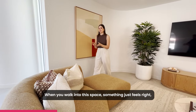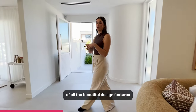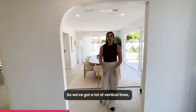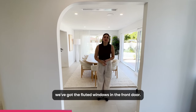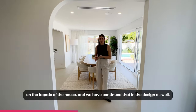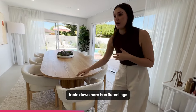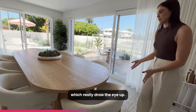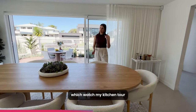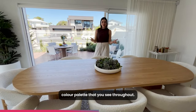When you walk into this space, something just feels right. That is the color palette and the continuation of all the beautiful design features from the outside brought inside. We've got a lot of vertical lines — the fluted windows, the front door, vertical lines on the screening on the facade — and we've continued that in the design. The dining table has fluted legs which really draw the eye up. We've also used the warm oak that you've seen in the kitchen, which really introduces that warm color palette throughout.